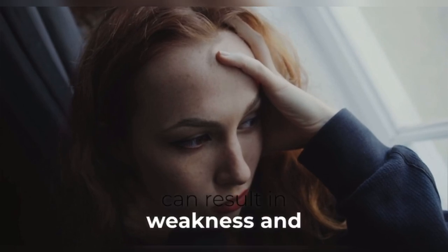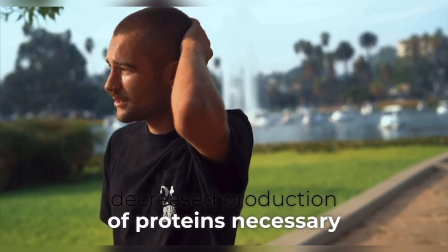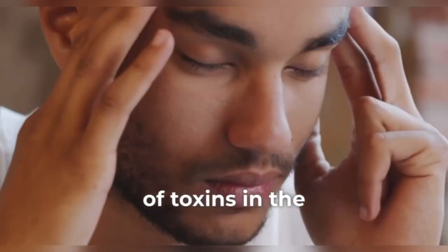Weakness and fatigue. Liver dysfunction can result in weakness and fatigue due to factors such as impaired nutrient metabolism, decreased production of proteins necessary for muscle function, or accumulation of toxins in the body.